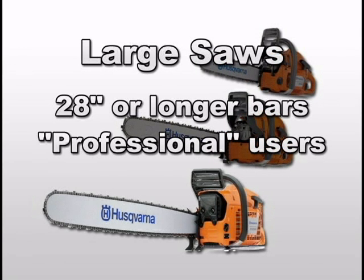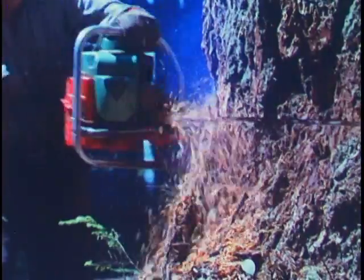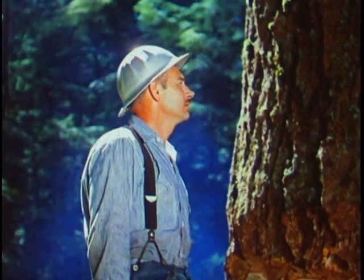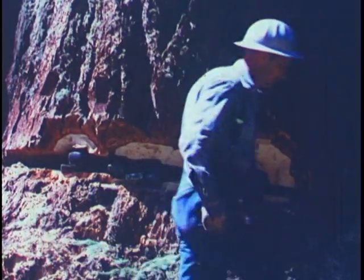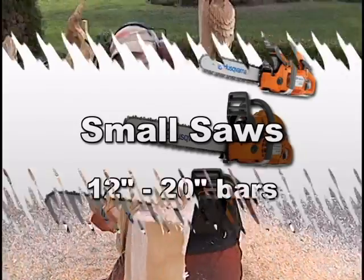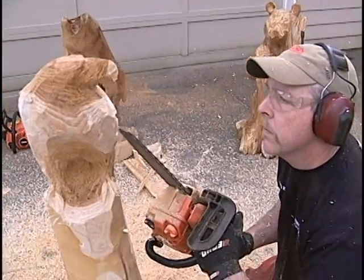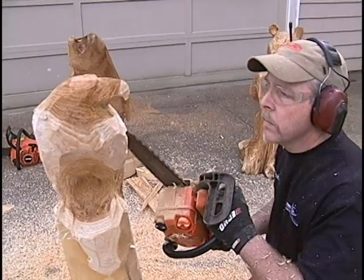There's the large saw — that's a saw with more than a 28-inch bar. The big saws are best left for professional loggers. At the opposite end of the spectrum are the small saws, also known as tomato slicers. Their bars are 12 to 20 inches in length. As we saw at the start of this video, this is what the artists use. Other than chainsaw artists, these chainsaws are good for cutting small branches and 6 to 10 inch trees.